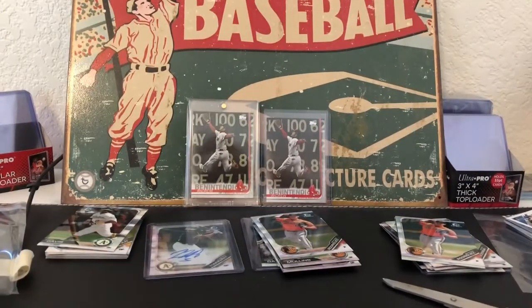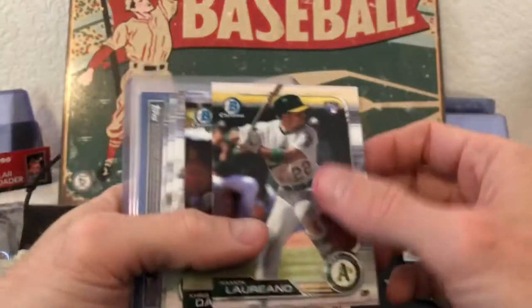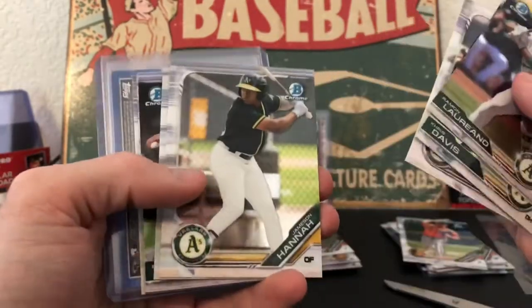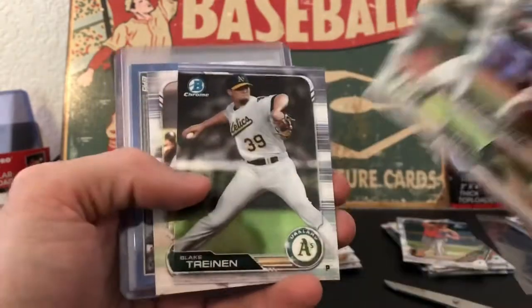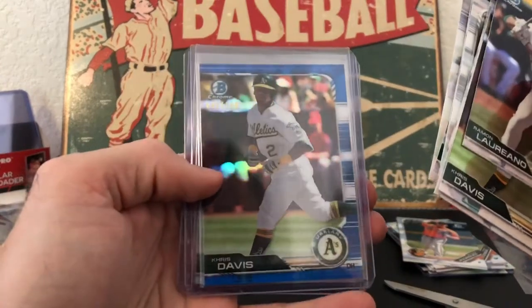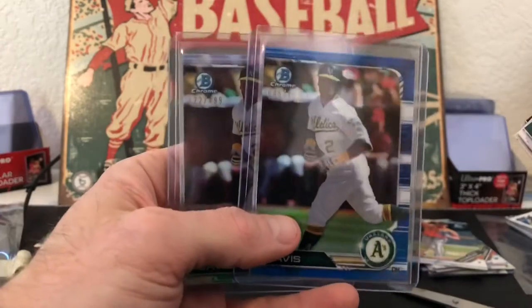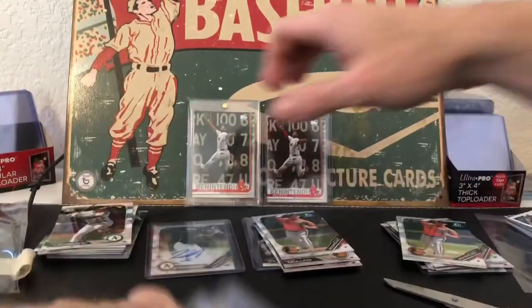More Laureano, Davis. Chris Davis blue out of 150, which is nice, and then a Davis refractor. Any Davis fans out there — there you go, pretty nice.